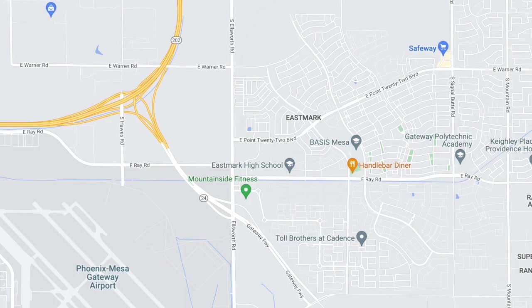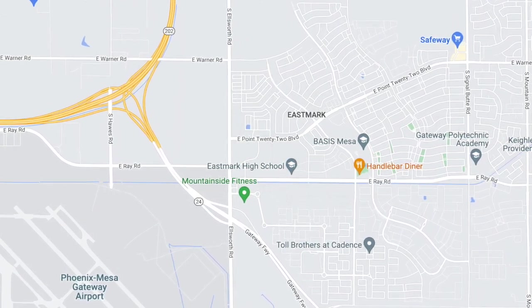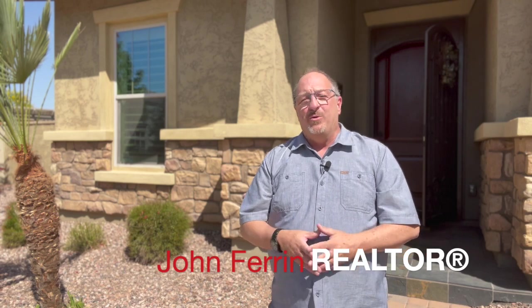It's conveniently located near the Loop 202 Freeway, the US 60 Freeway, Highway 24, and the Phoenix Mesa Gateway Airport. Hi there, my name is John Farron. I'm a realtor with HomeSmart Lifestyles right here in Queen Creek, Arizona. Thanks so much for stopping by.